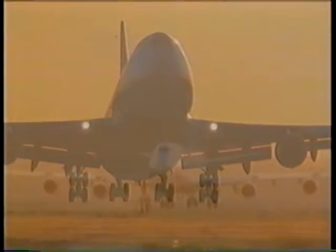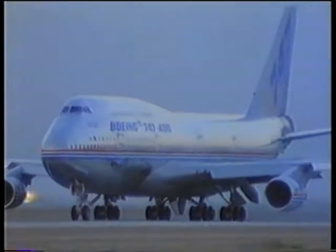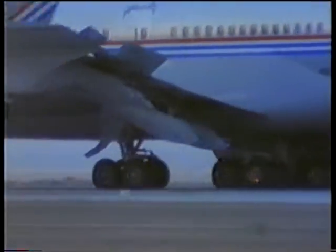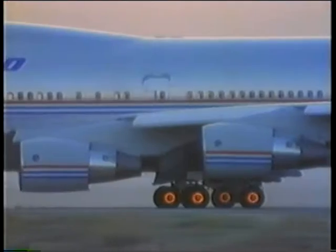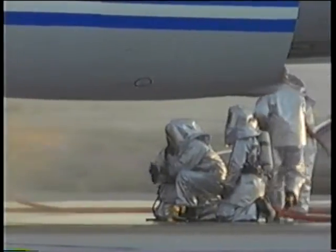Perhaps the most grueling test of all was the maximum energy-refused takeoff. Basically, the pilots go at full throttle, then slam on the brakes hard to test whether the massive jet can safely stop itself on takeoff. The plane continues down the runway with the pavement flying by. It takes everything the 747 has to slow the fully loaded test plane. Nearing the end of the runway, the plane's brakes glow a brilliant orange from the enormous friction generated by the emergency maneuver. The fire crews arrive, and the 747 passes the test.